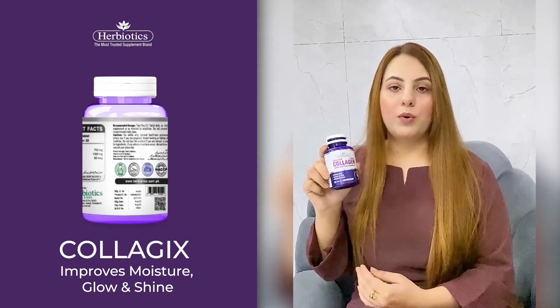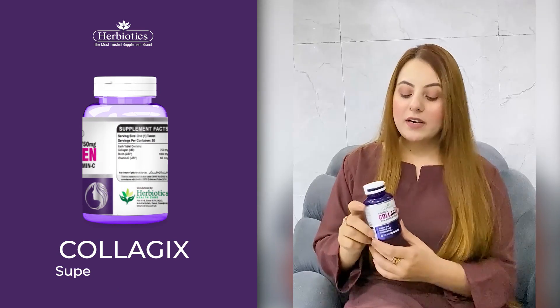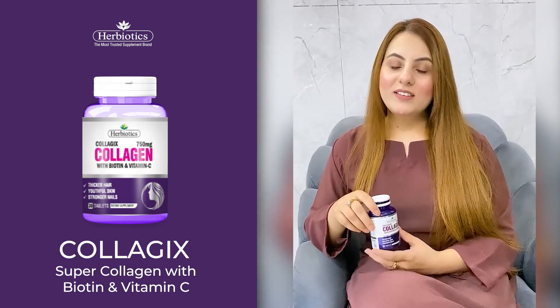Herbiotics is highly recommended from my side. You can get it from any nearby pharmacy or you can order it from their website, herbiotics.com.pk. I put my trust in Herbiotics, so you should too.